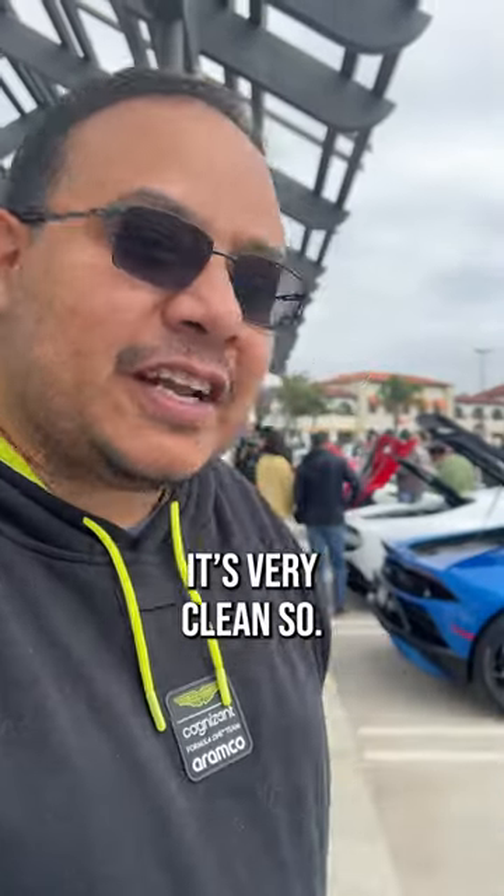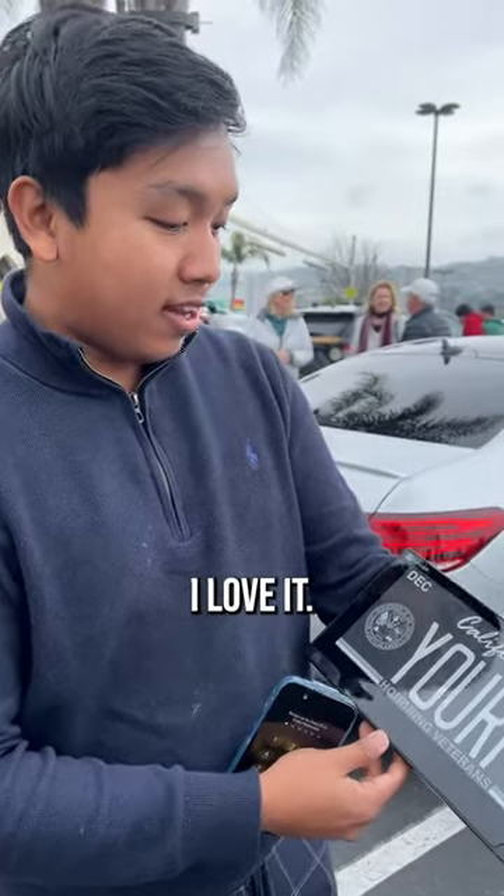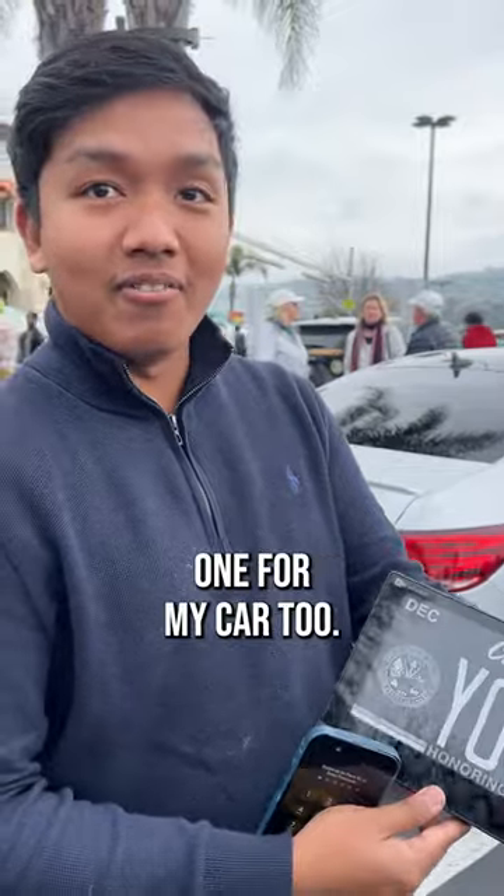The look is very clean. It's like having a mini billboard on your car. It looks really cool. I love it. I think I'm going to get one for my car, too.